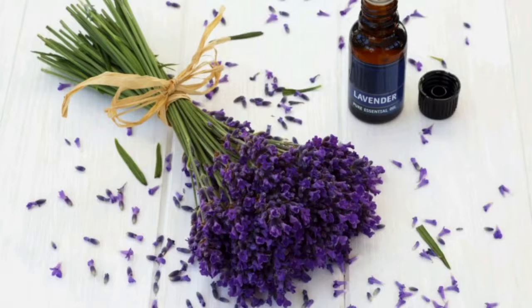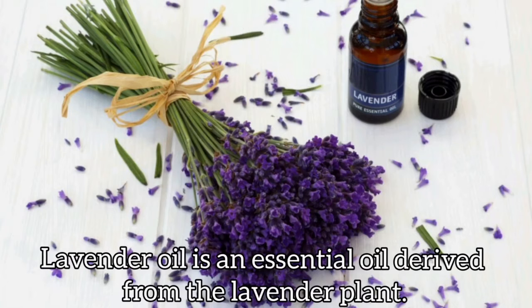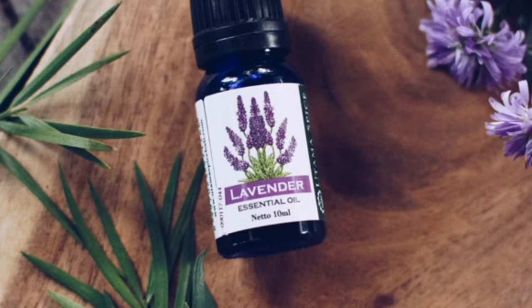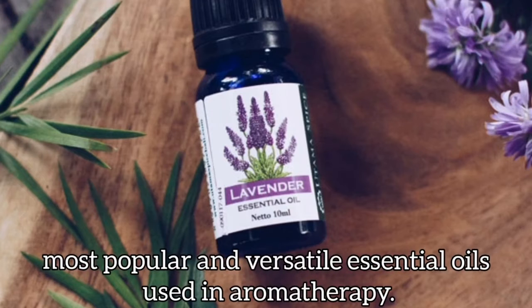Lavender essential oil is an essential oil derived from the lavender plant. It is one of the most popular and versatile essential oils used in aromatherapy.